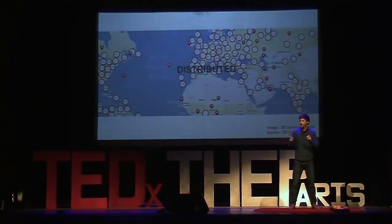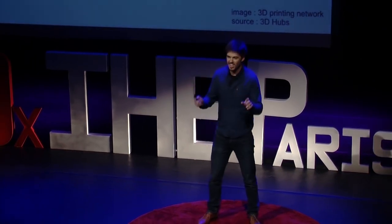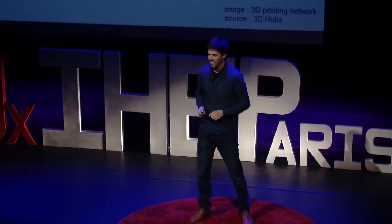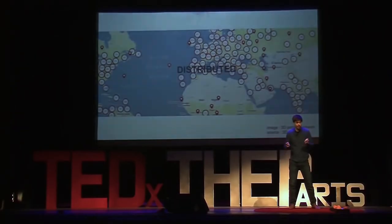Imagine a world where whenever an object breaks, you just go to the manufacturer's online catalog and download an improved spare part. Doesn't that sound awesome? Well, I'll be totally honest with you — there are some downsides to 3D printing I haven't mentioned yet. Since each layer of material is so thin, the manufacturing process can be very slow and quite expensive.